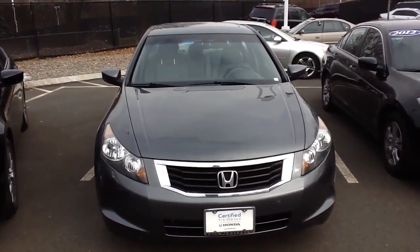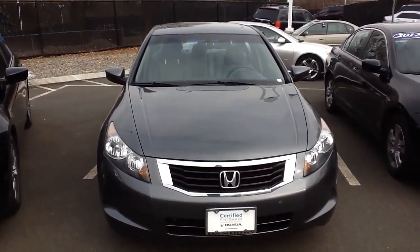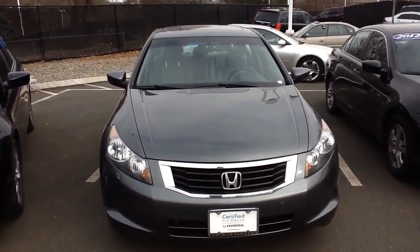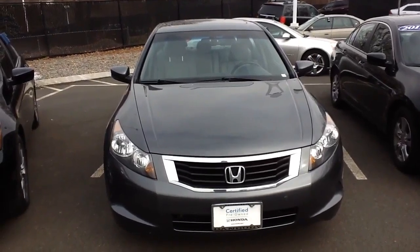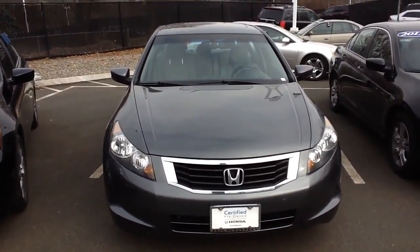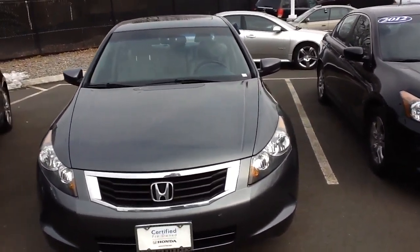Good morning, my name is Wade Meeker from Honda of Danbury. I just wanted to take a quick second to give you a quick video tutorial on the 2010 Honda Accord EXL that you sent in your inquiry on. I'm going to give you a quick walk around on the car.